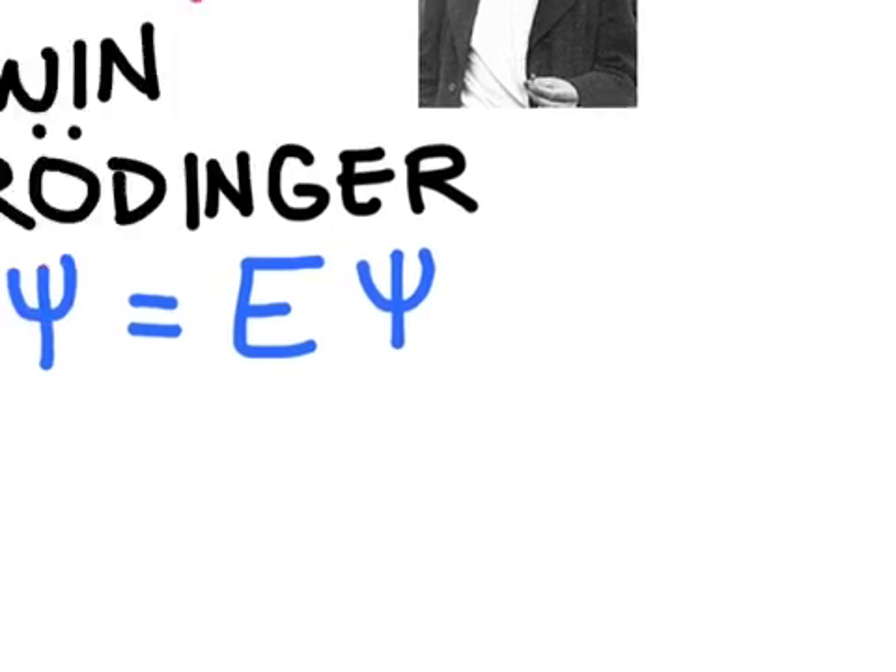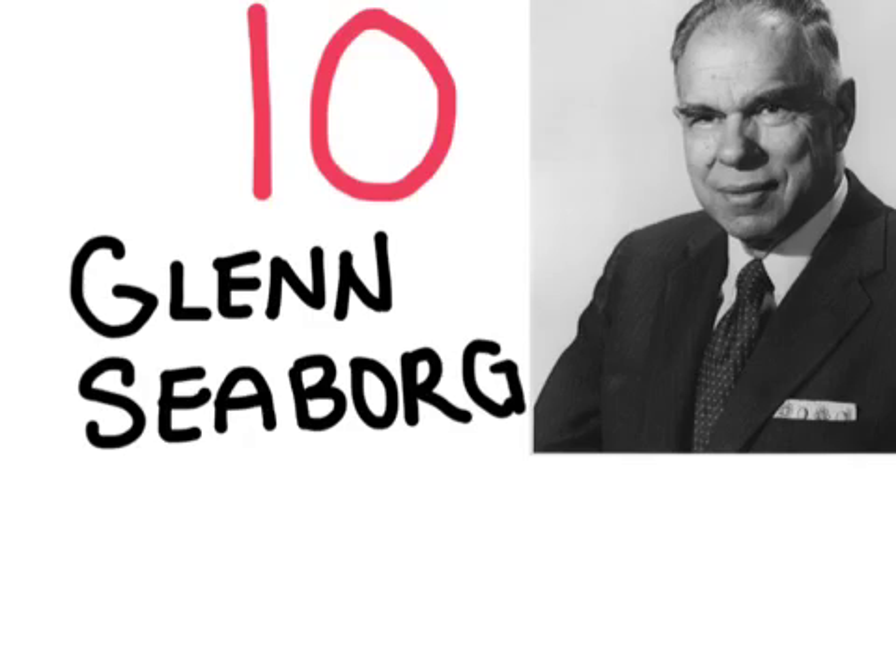The final scientist in our list is named Glenn Seaborg. Glenn Seaborg is a very recent scientist who only died back in 1999. He was awarded the Nobel Prize in 1951 for discovering the trans-uranium elements. Elements from atomic number 1, hydrogen, to 92, uranium, are found naturally. But starting with element number 93, neptunium, and upwards, we have the trans-uranium elements. These elements are synthetically produced by smashing atoms together in hopes of combining them to form new larger atoms. Seaborg discovered 10 new elements, including californium, einsteinium, and even seaborgium. He paved the way in this field.